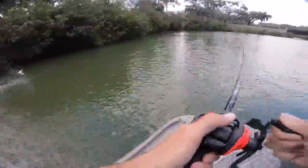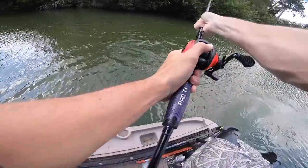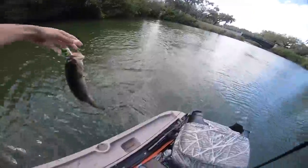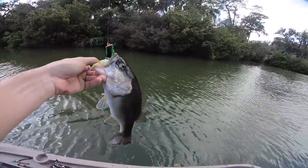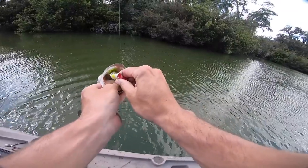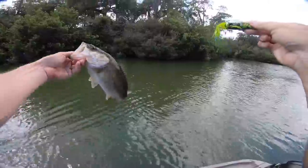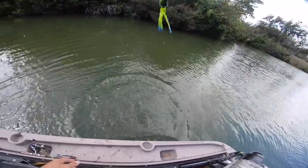It hit the water from the limb — I never saw him eat it. I was over the limb popping it and I just felt him pull. That was the weirdest frog bite I've ever had. I cast it over the limb, it hit the water, and I was watching the limb trying to get my line off it. You know how you barely pop it to get it off? When I was popping, I felt him pull back. I never saw it — that was awesome. Little tiny guy, nothing big, but we're going to keep on trying.